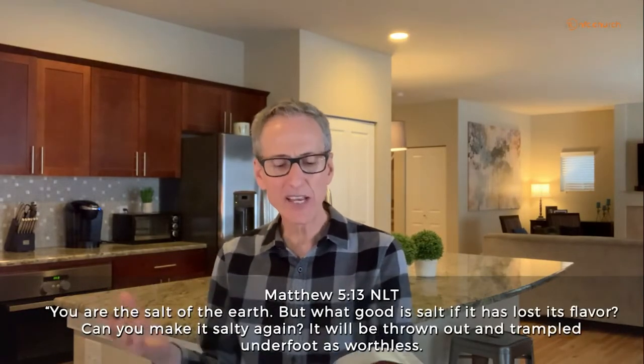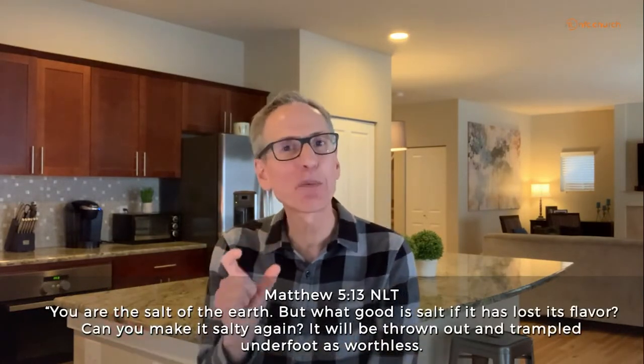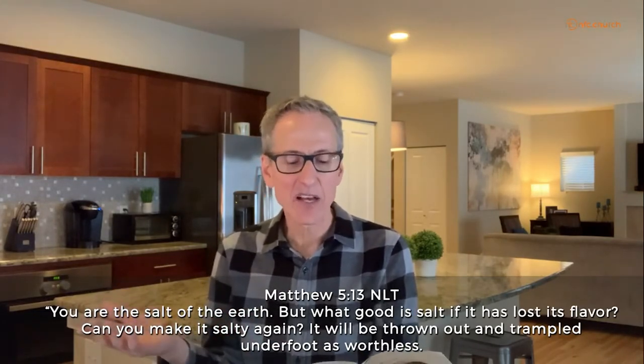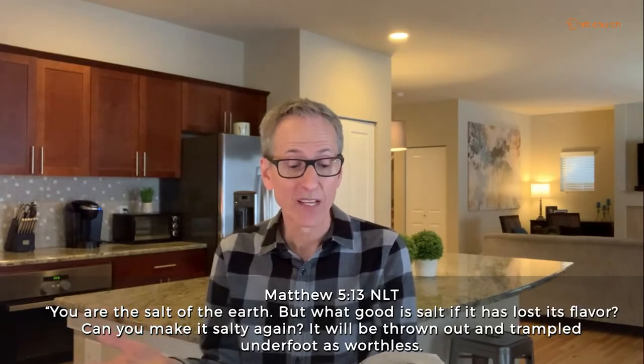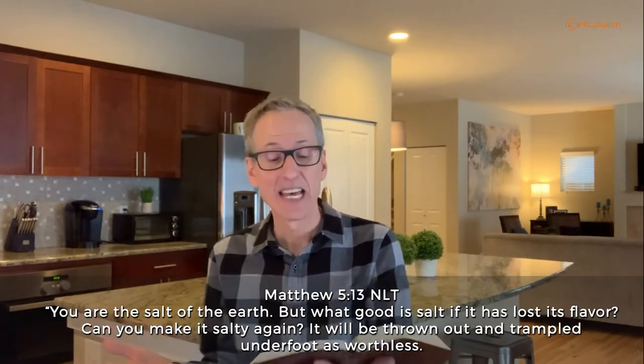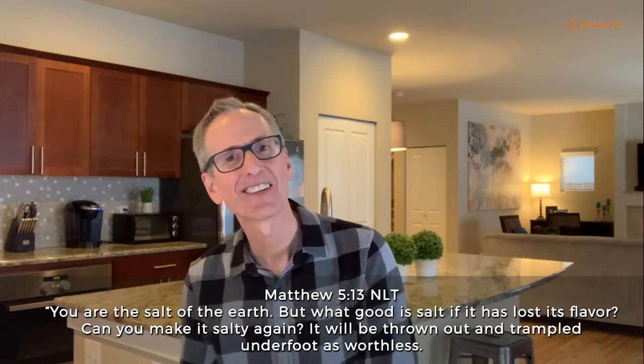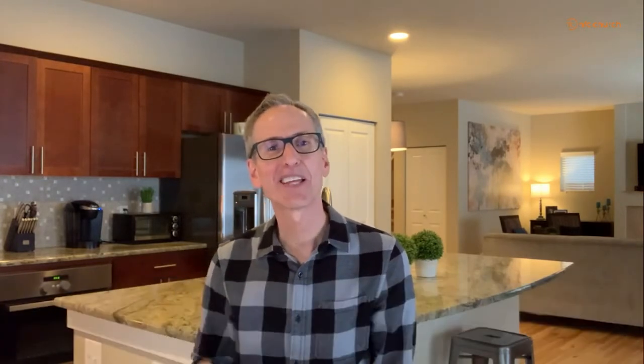Jesus issued a strange warning in the second half of Matthew 5:13. He said, 'But what good is salt if it has lost its flavor? Can you make it salty again? It will be thrown out and trampled underfoot as worthless.' So when Jesus says 'you are salt,' there's a danger that your life could be worthless for the kingdom of God. Wow, that's intense.